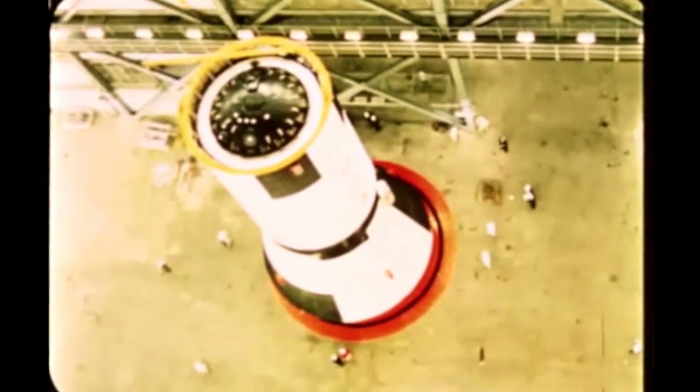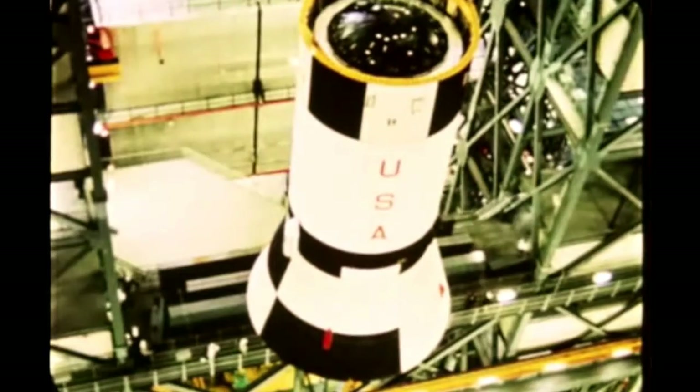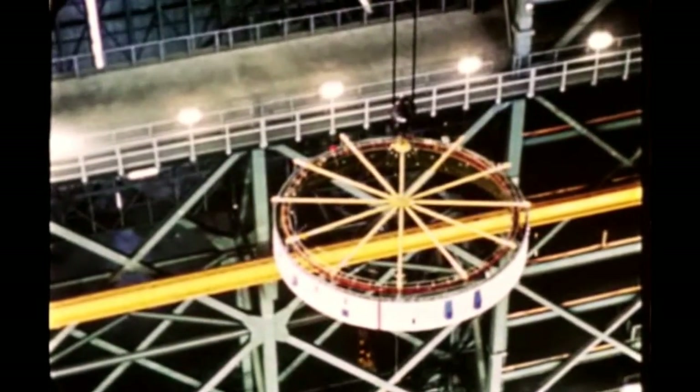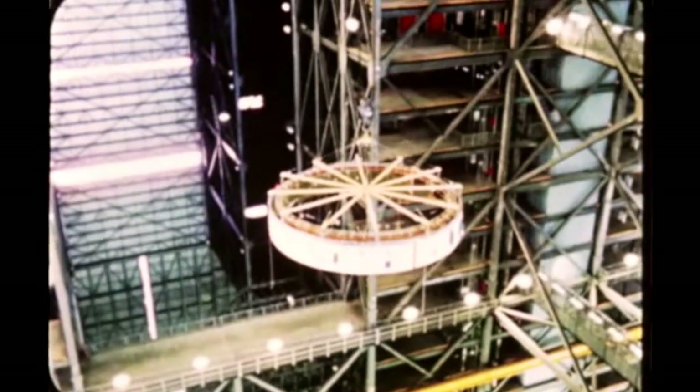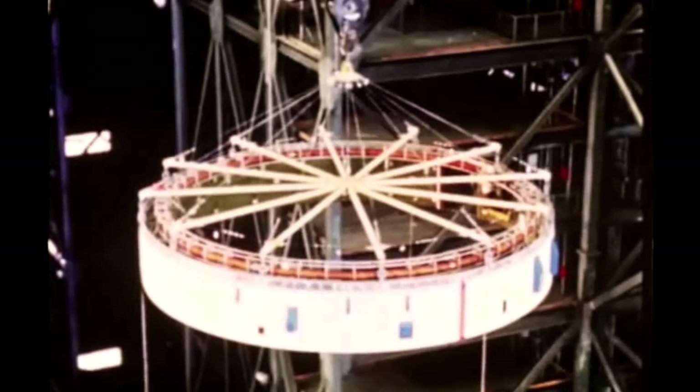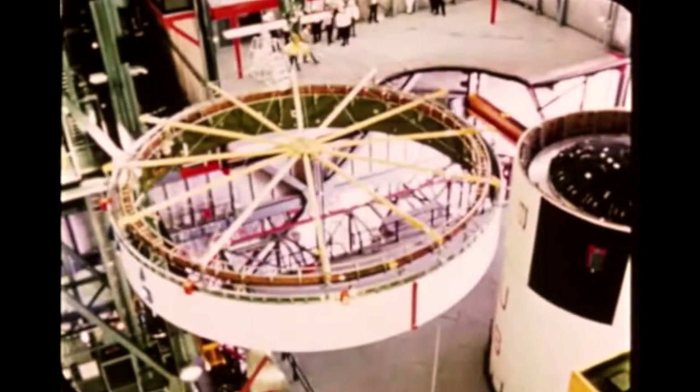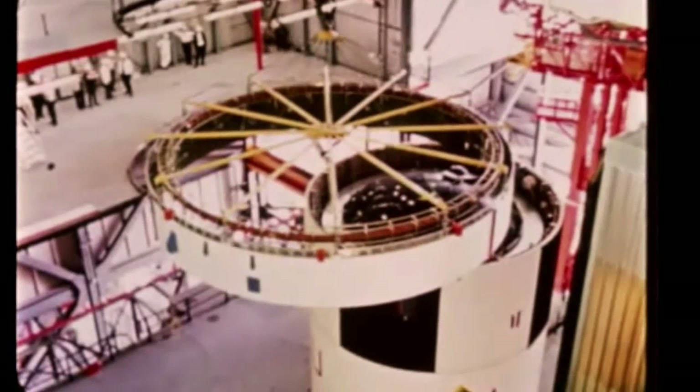Erection and mating of the third stage was performed on March 29th. The Douglas Aircraft Company produced the facility's checkout stage at its Huntington Beach facility in California. The facility's checkout instrument unit, manufactured by International Business Machines at its facility in Huntsville, Alabama, was joined to the third stage on March 30th. During April, NASA and contractor engineers and technicians were busy installing various dummy ordnance items, such as ullage and retro rockets, and checking out GSE inside the Vertical Assembly Building.